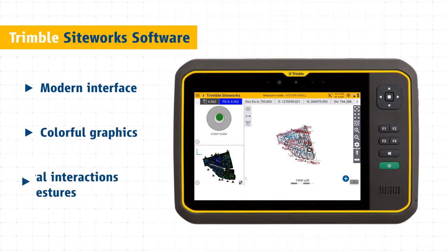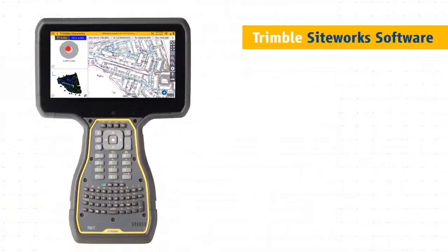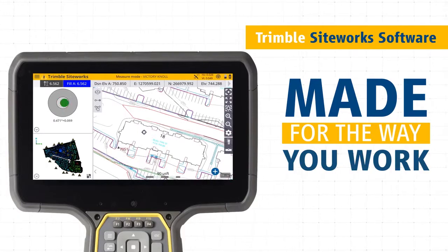Colorful graphics, natural interactions and gestures make Siteworks intuitive and easy to learn. Siteworks is made for the way you work. Personalize the interface to match your workflow and configure views to suit your needs.